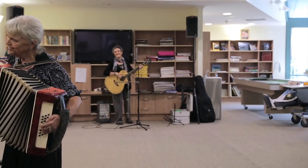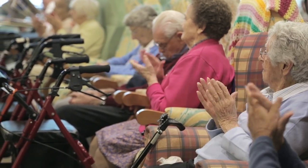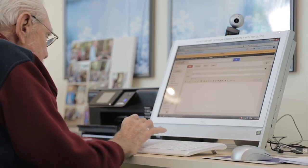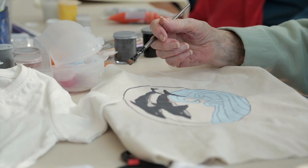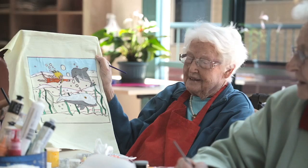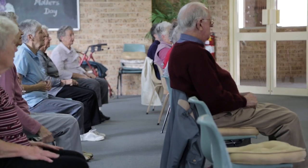We have lots of activities going on all the time. For five days a week we have activities officers who come in to coordinate games, entertainment, and one-on-one time with our residents, depending on what the need is.